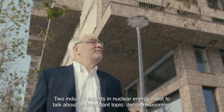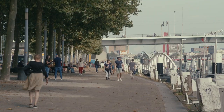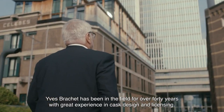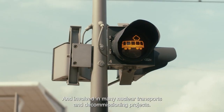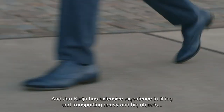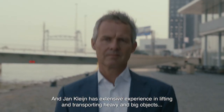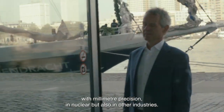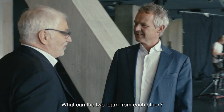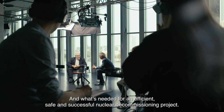Two industry experts in nuclear energy meet to talk about an important topic: decommissioning. Yves Brachet has been in the field for over 40 years, with great experience in cask design and licensing, and involved in many nuclear transports and decommissioning projects. Jan Klein has extensive experience in lifting and transporting heavy and big objects with millimeter precision, in nuclear but also in other industries. What can the two learn from each other, and what's needed for an efficient, safe and successful nuclear decommissioning project?